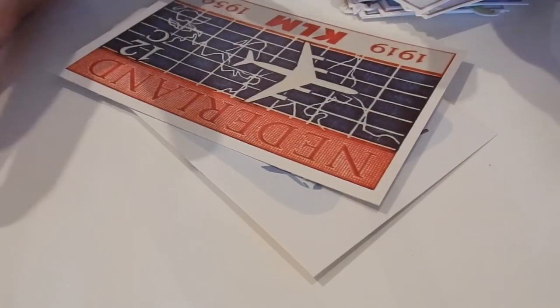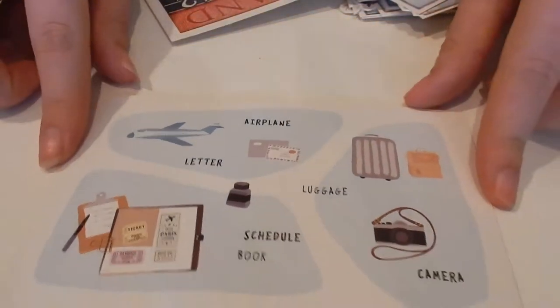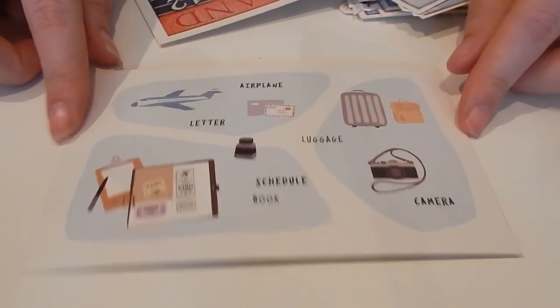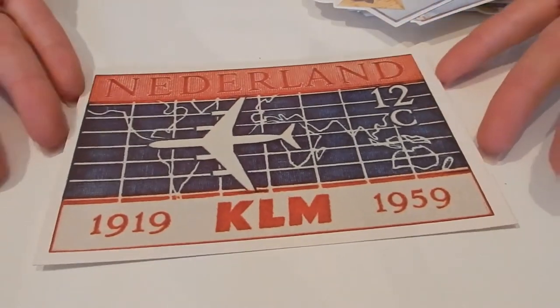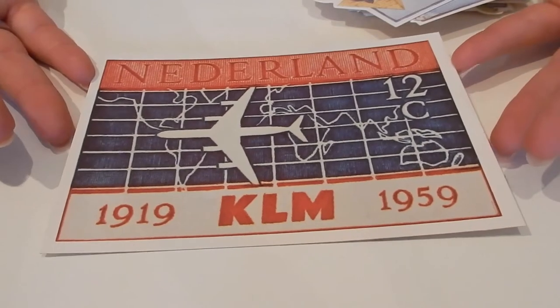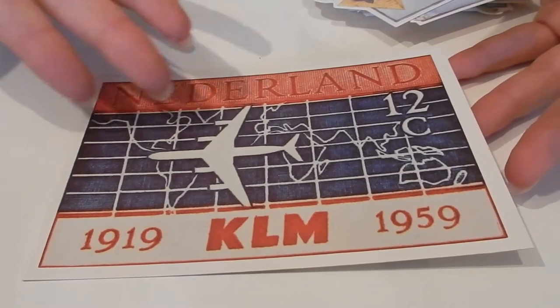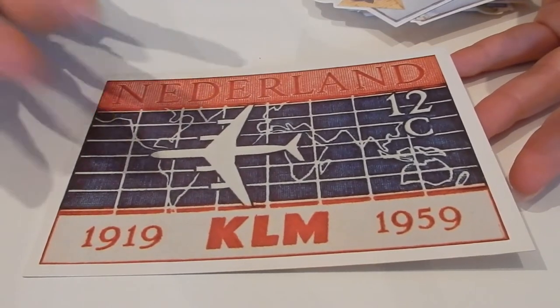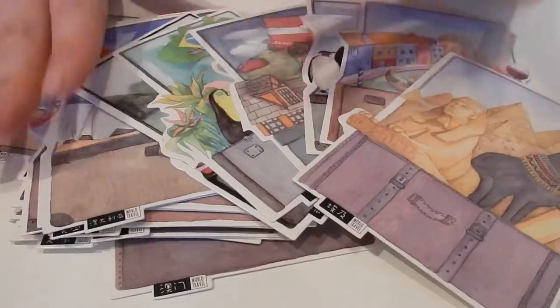It took me a while but I found some cards that might work. The first one I got from AliExpress — it's a pretty nice one, normal format. I'm also thinking about this one, a KLM Dutch Airlines card, which fits the travel theme and also because I'm sending it from the Netherlands, it has extra meaning.